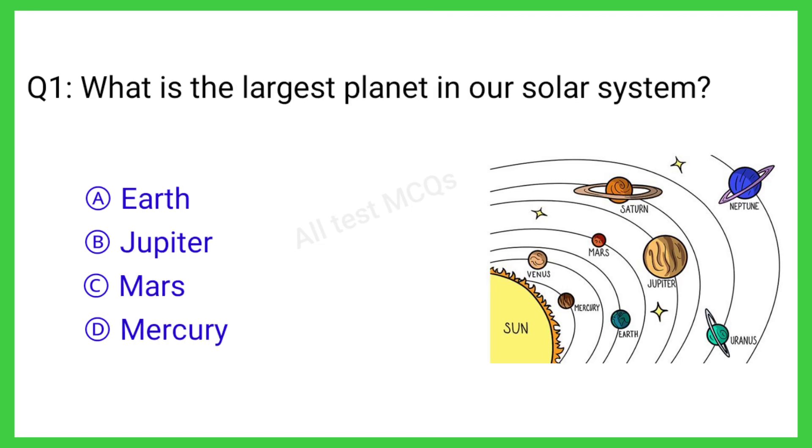Q1. What is the largest planet in our solar system? The correct answer is B. Jupiter.